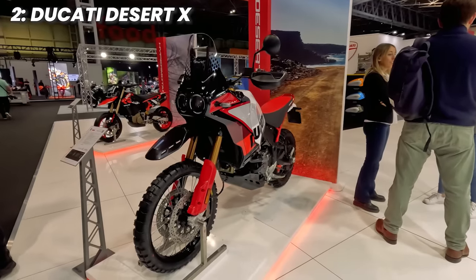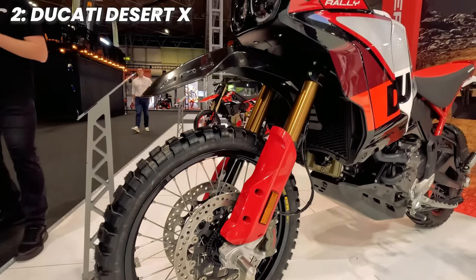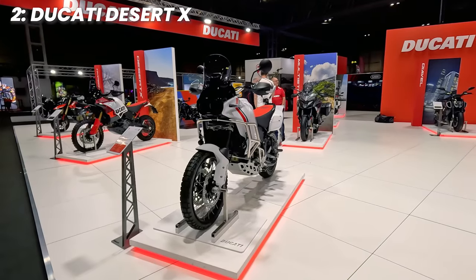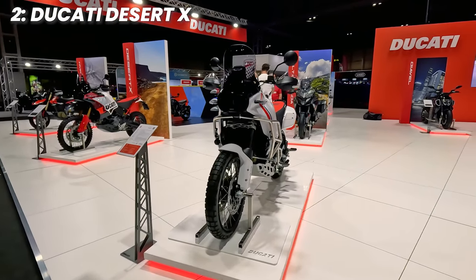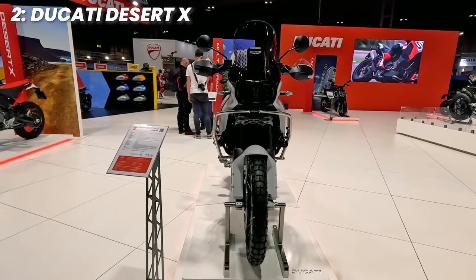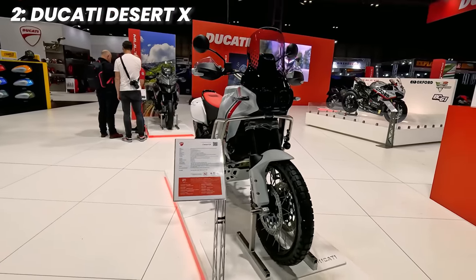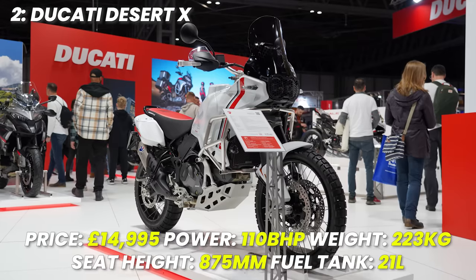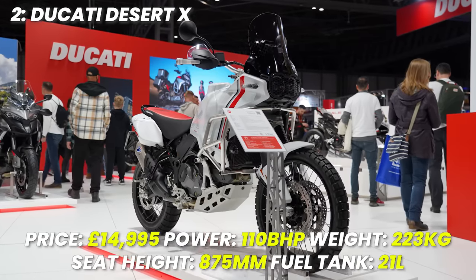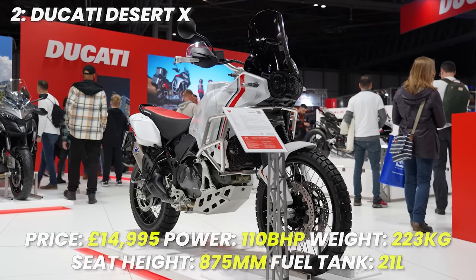The Rally model is £19,000 and gives you stronger KYB forks and bonus off-road spec for those wanting to head out into uncharted lands. Price-wise for the standard Desert X, it's £14,995 — you may find cheaper alternatives, and Ducati service costs may sting. But from my very brief ride on one of these, I was just itching for more. Spec recap: price £14,995, power 110 brake horsepower, weight 223 kilograms, seat height 875 millimetres, tank size 21 litres.